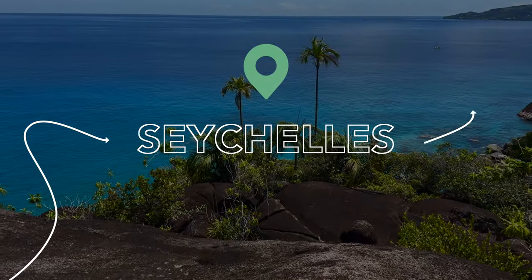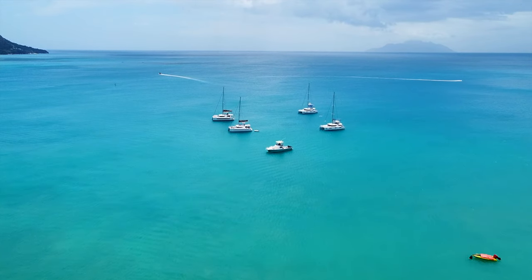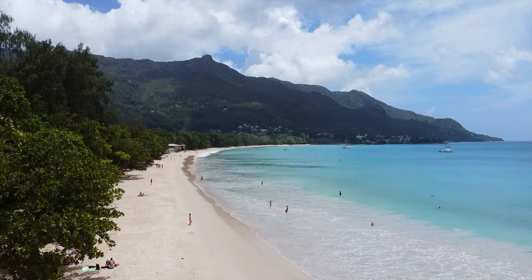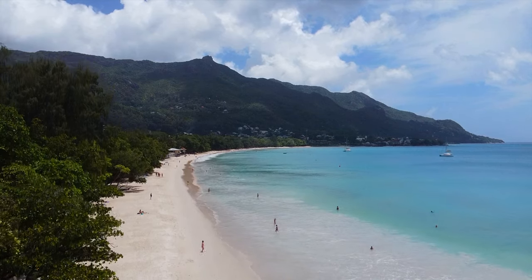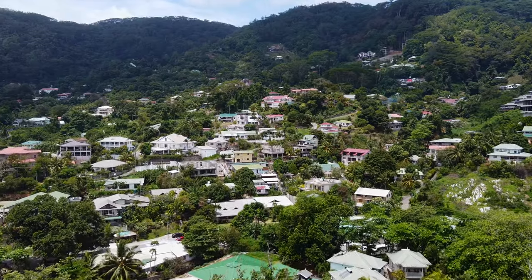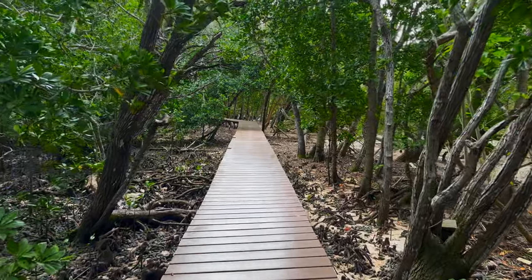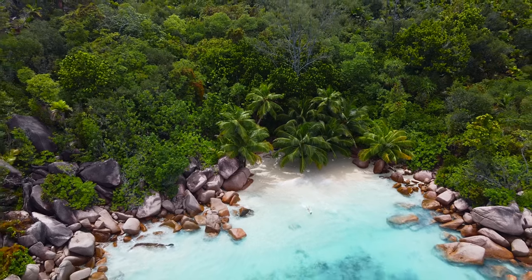Welcome to Seychelles, a paradisiacal archipelago in Africa located in the Indian Ocean. The archipelago consists of over 115 islands with less than a third being inhabited. With perfect blue waters, white sand beaches and tropical flora, each island is postcard perfect.